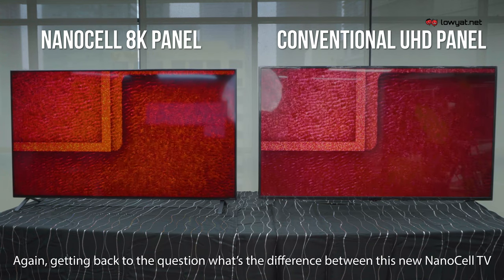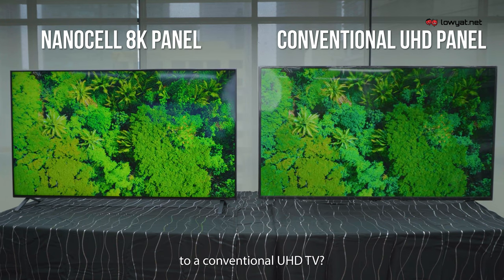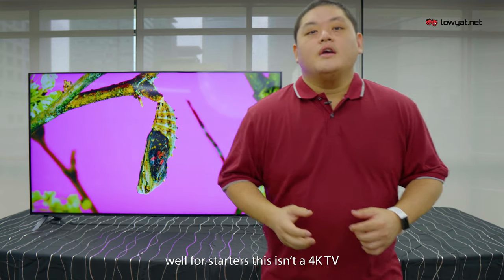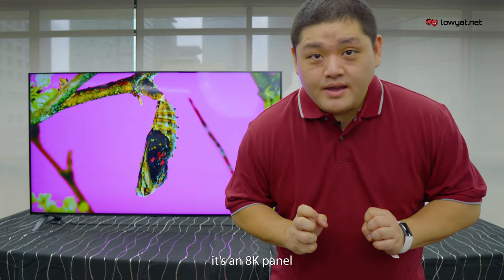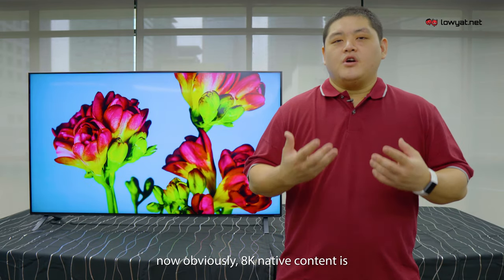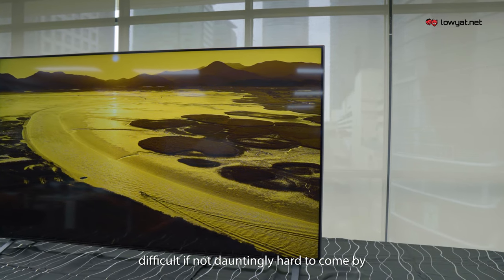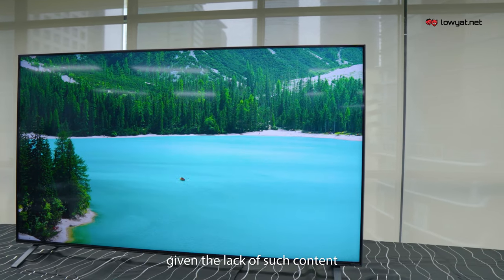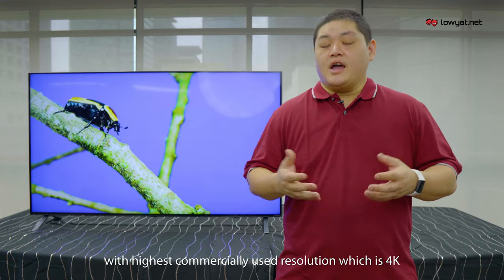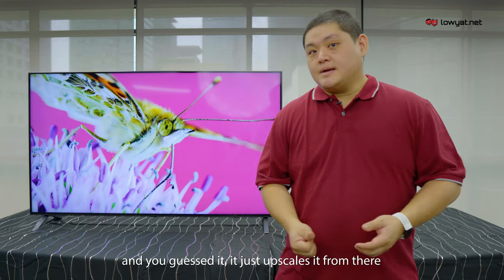Getting back to the question — what's the difference between this NanoCell TV and a conventional UHD TV? Well, for starters, this isn't a 4K TV. It's an 8K panel, and yes, that is its native resolution. Obviously, 8K native content is difficult, if not dauntingly hard to come by. Given the lack of such content, TVs like these have to make do with the highest commercially used resolution, which is 4K, and just upscale it from there.